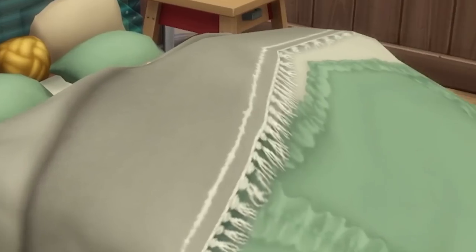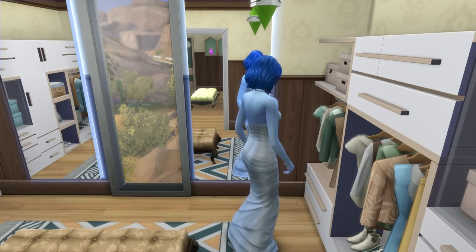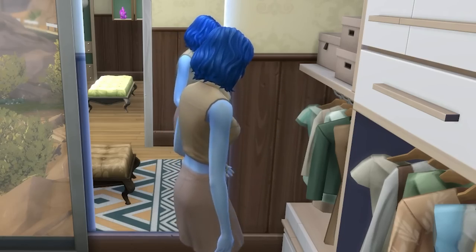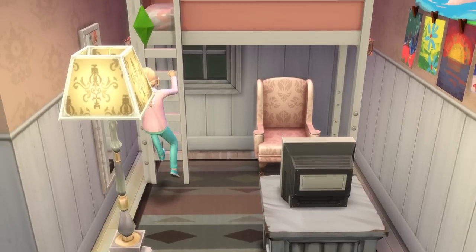Get ready to spice things up in the bedroom — no, not like that. We're talking about ideas and tips, nine of them in fact, to help you take your bedrooms to the next level. Let's get started.